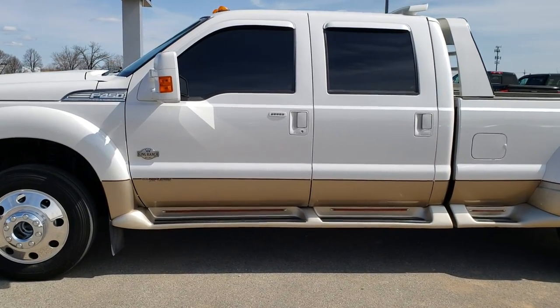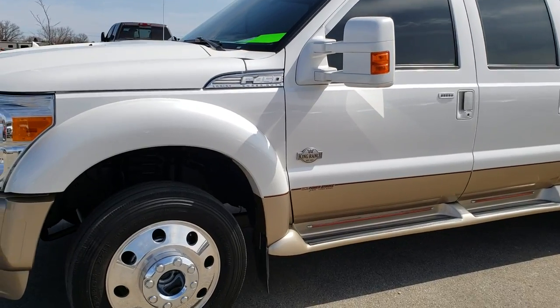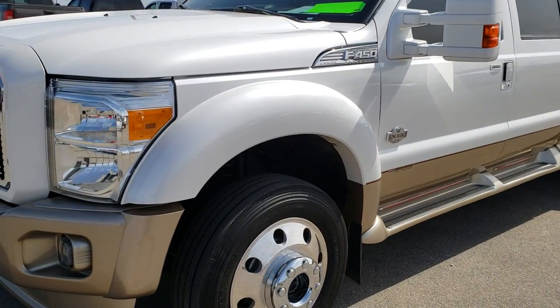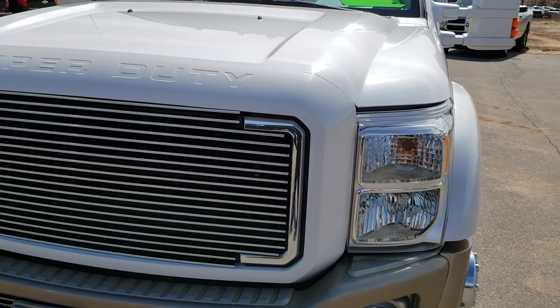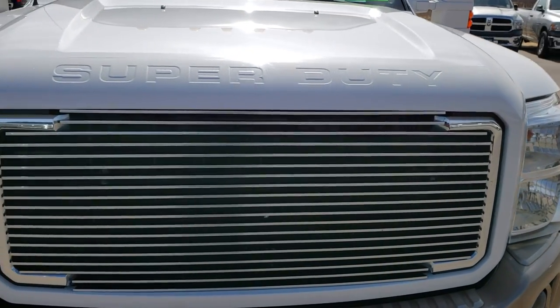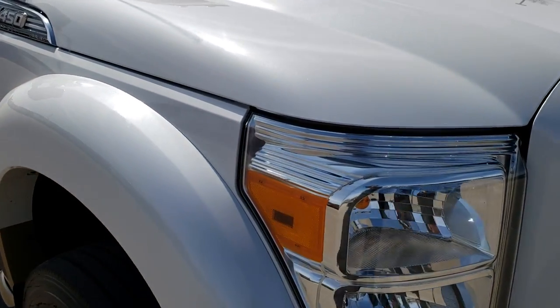This is stock number 10024. We are here at Summit Automotive in Fond du Lac, Wisconsin, your new and used heavy-duty truck headquarters. Today we are checking out this super clean 2014 Ford F450 Crew Cab Long Box Dually.